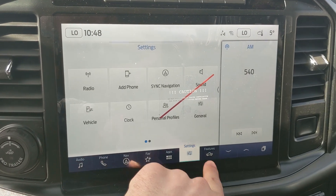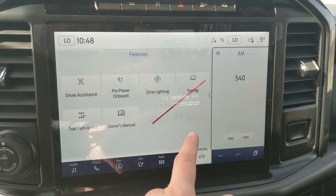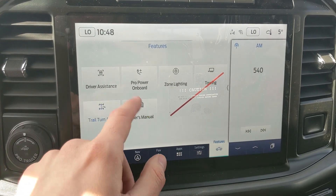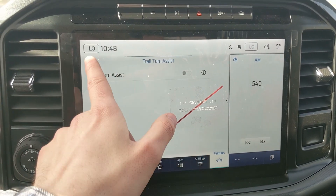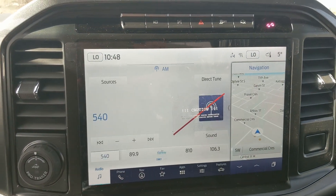You also have settings for your screen and general truck features such as driver assistance, Pro Power Onboard, zone lighting, towing, owner's manual, and trail turn assist — which is also featured in the full-size Broncos — for if you're on a tighter trail and need to make a very tight turn.